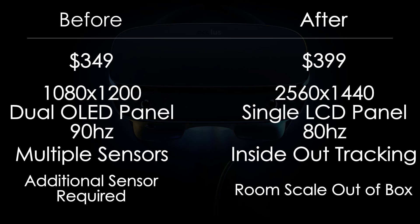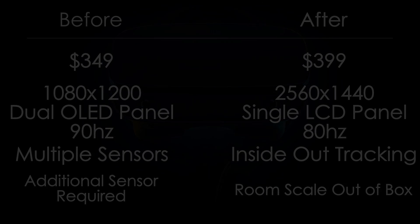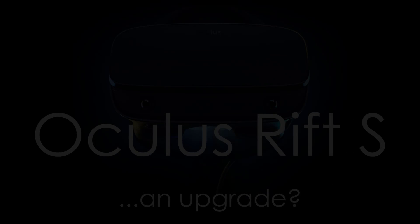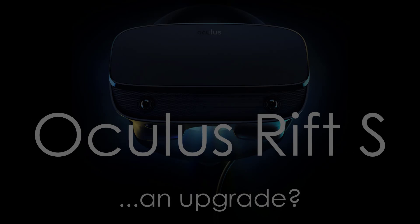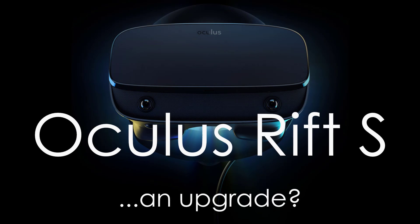On the positive side, because of inside-out tracking you do get room scale out of the box without requiring any additional device setup or sensors in your room. So it's interesting to see exactly where this one lands. In some ways it's a generational upgrade, in other ways it's more of a sidegrade.